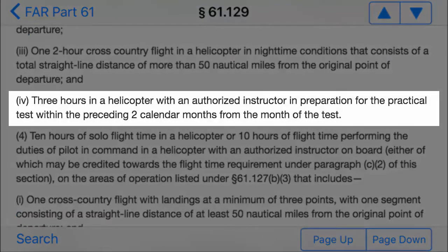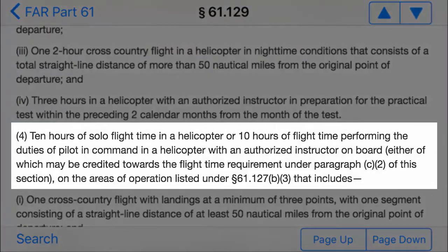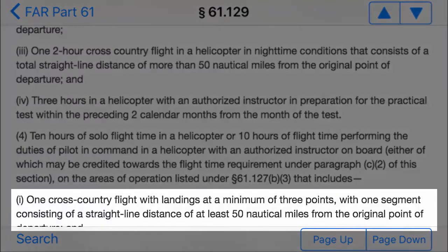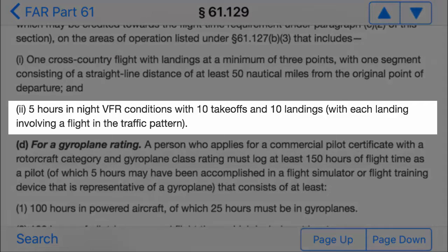3 hours in the helicopter with an authorized instructor within 2 calendar months of the test, 10 hours of solo flight time in a helicopter. During that 10 hours of solo time, 1 cross-country flight with landings at a minimum of 3 points with 1 segment consisting of a straight-line distance of at least 50 nautical miles from the original point of departure, and 5 hours in night VFR conditions with 10 takeoffs and landings, with each landing involving a flight in the traffic pattern.